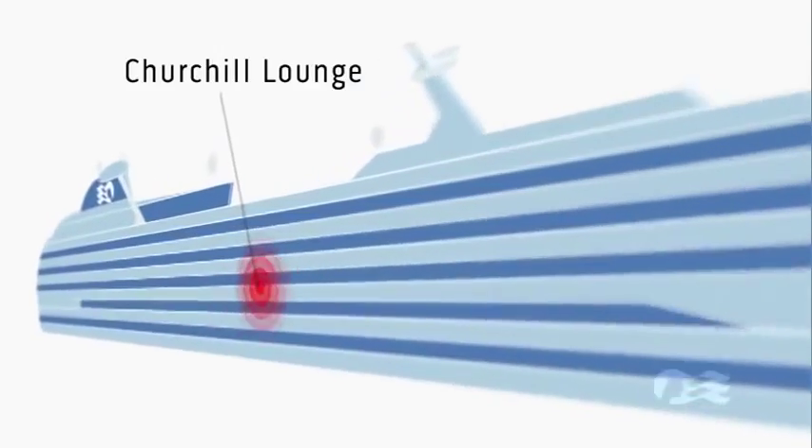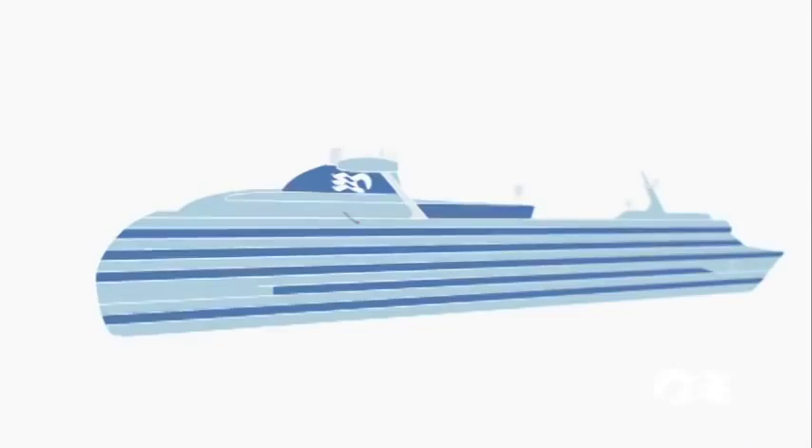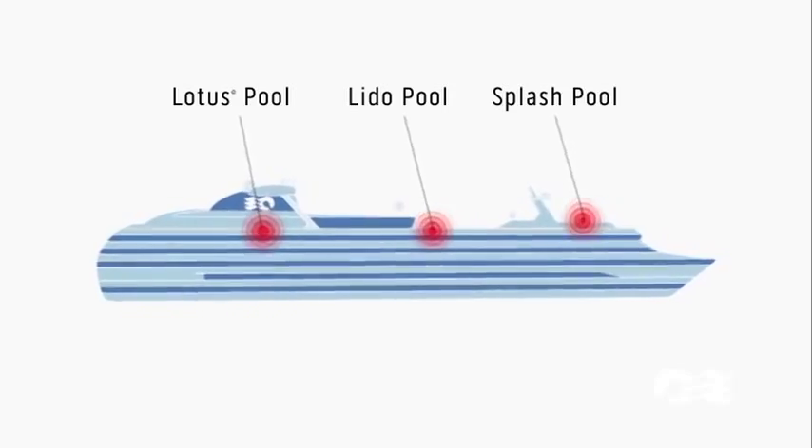On Promenade Deck, enjoy a cigar in the dapper Churchill Lounge. Or explore the outer decks and discover delightful freshwater pools.